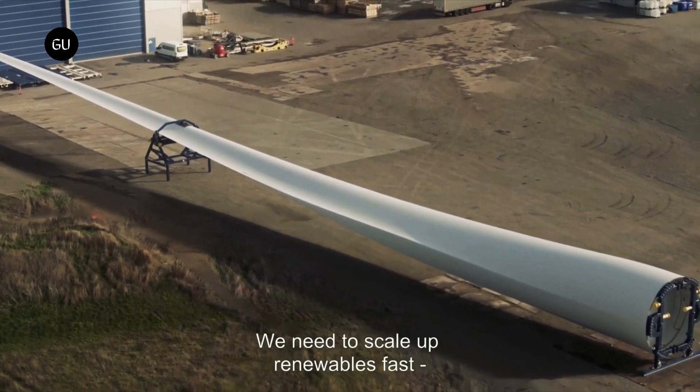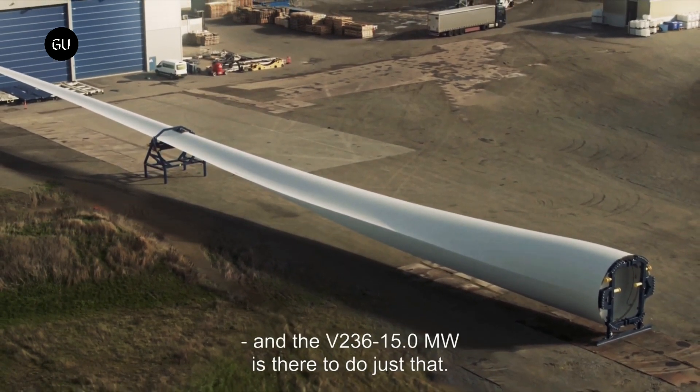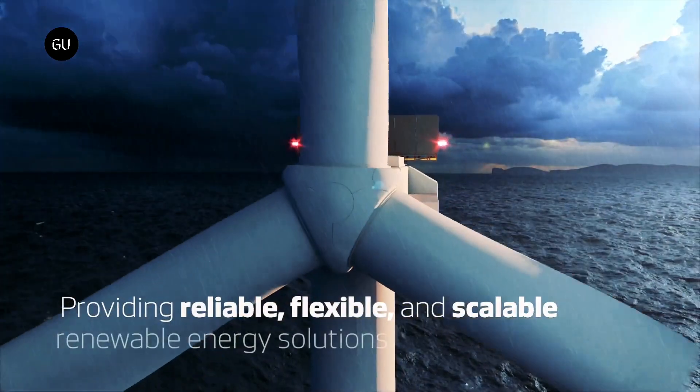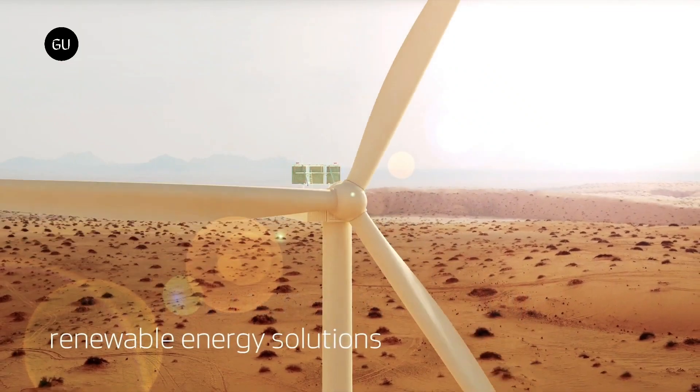The V-236 turbine will now undergo extensive testing and verification before it receives full type certification and serial production can begin. Given the advantages of large wind turbines, it is not surprising to see many other manufacturers reaching for the top spot in this segment.